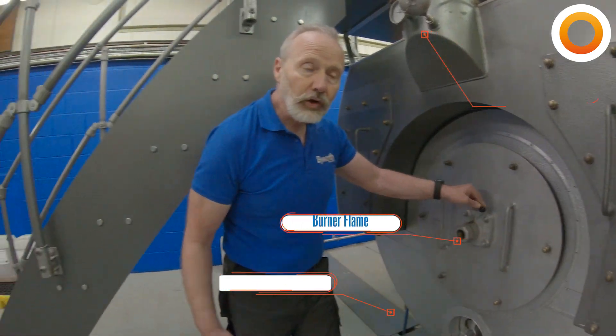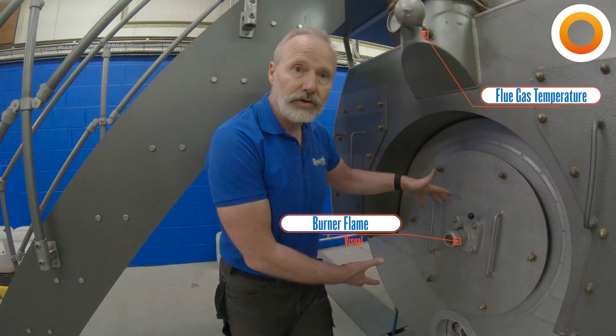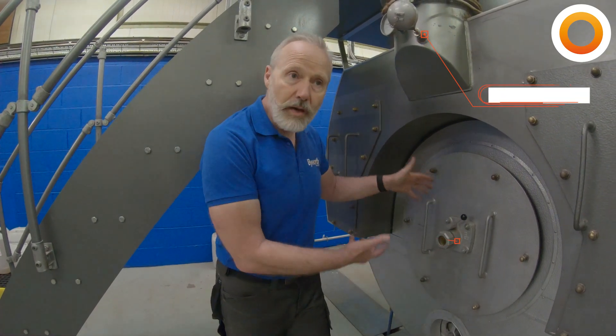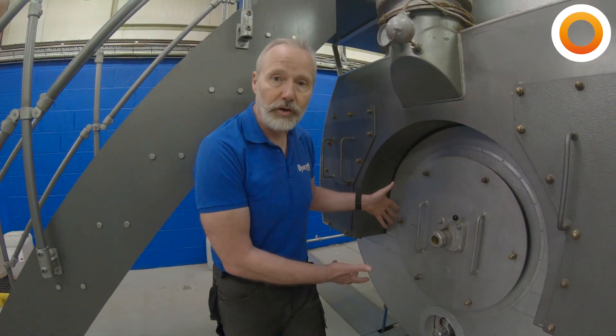Again, we're looking for change — something different. If the flame doesn't look the same as it did yesterday when you looked in there, make a note of it and maybe do something about it. You may need to get a combustion engineer to come and have a look at the burner.